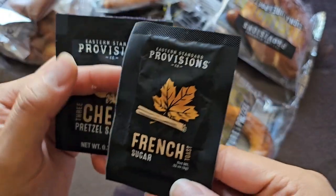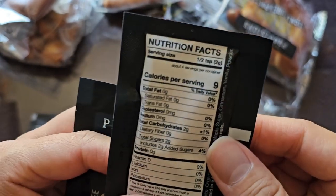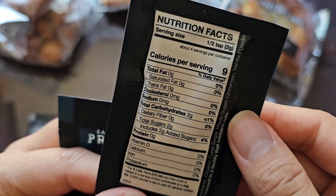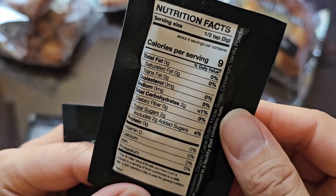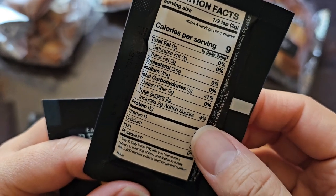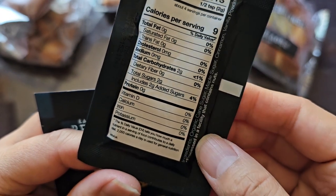Then we got the French toast sugar. Serving size also half a teaspoon, nine calories per serving. Because this is sugar, they have to list calories. Carbs: two grams, less than 1% daily value. Sugar: two grams, which is added sugar, two grams, 4%.